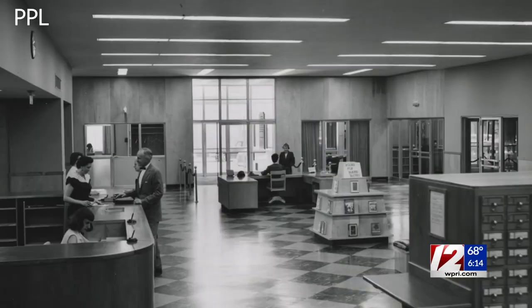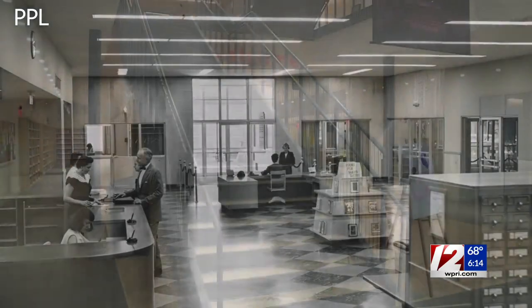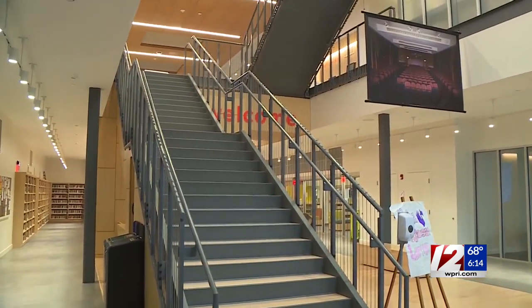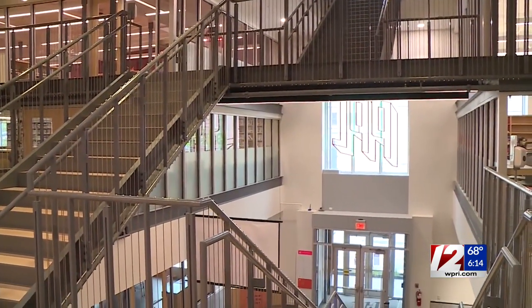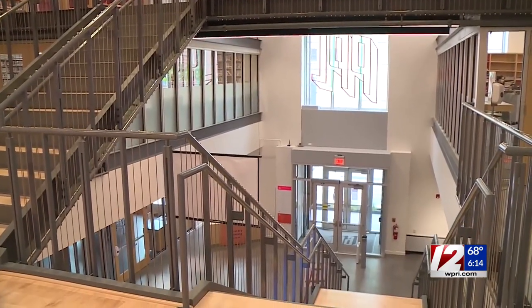I think the most dramatic thing that we did was actually to put in this new grand staircase. We cut a giant atrium up through all three floors, and now when you walk in, you feel this incredible height and just openness and light that comes into the building.